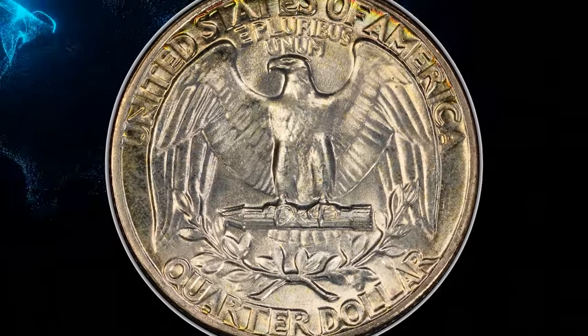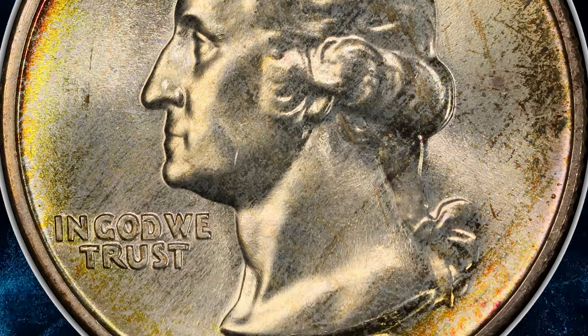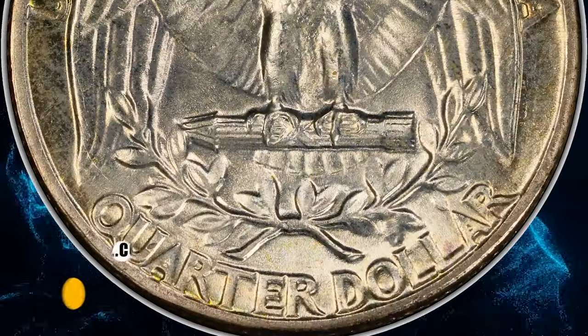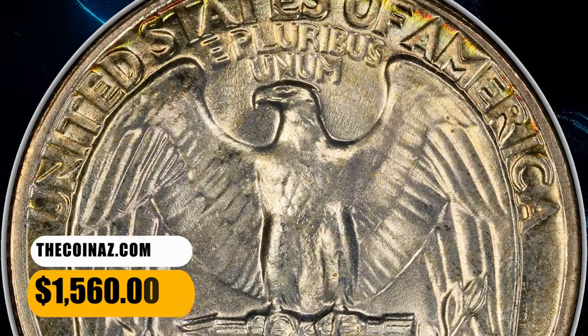Expectedly satiny luster characterizes each side, with lemon-gold border toning and a few russet flecks. The strike is sharp, and neither side exhibits bothersome abrasions. It was sold for $1,560.